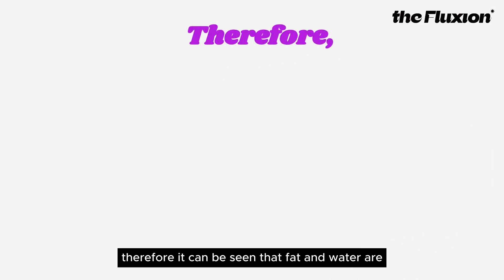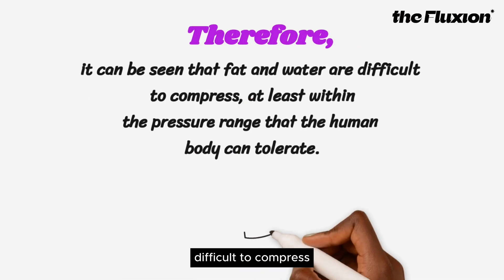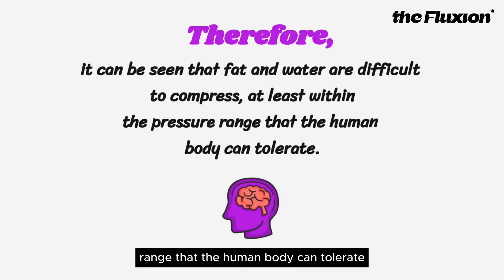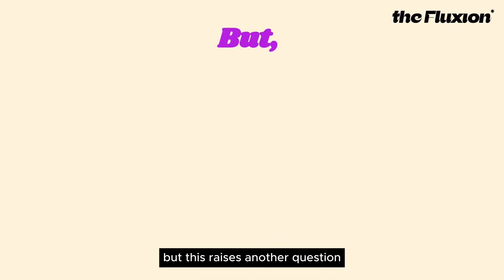Therefore, it can be seen that fat and water are difficult to compress, at least within the pressure range that the human body can tolerate. This raises another question: why does the chest appear flatter when wearing a chest binder?